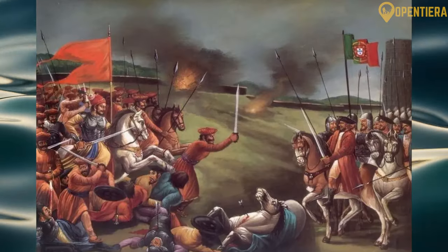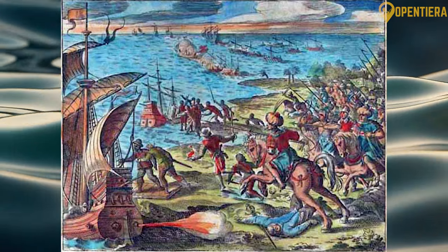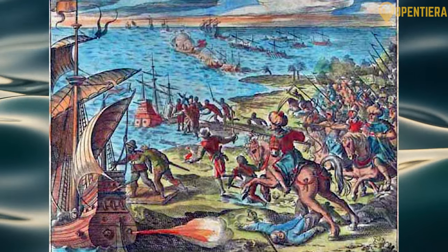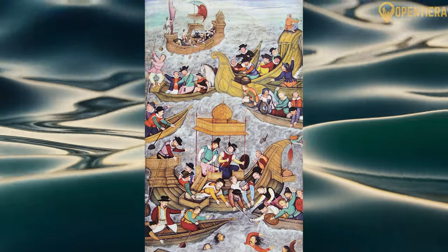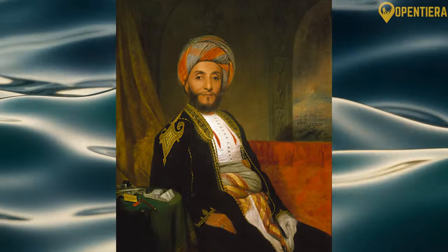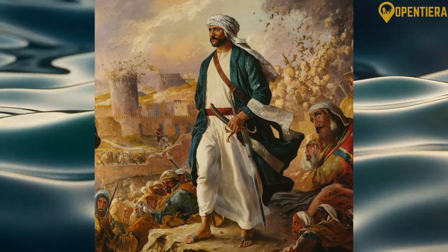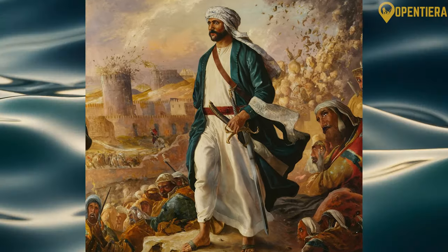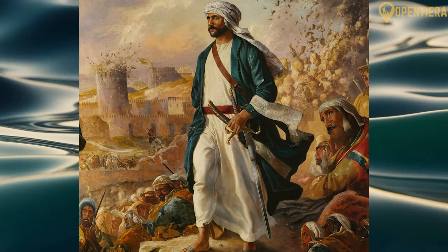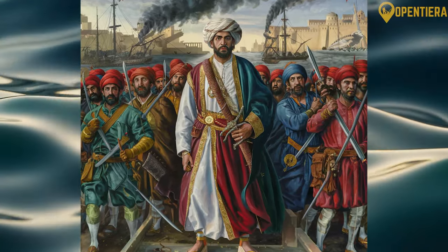The Portuguese built forts to exert their regional domination. However, they faced constant rebellion from Omanis opposed to foreign rule. In 1744, Ahmed bin Said al-Busaydi drove out the Portuguese and established Oman's Al-Busayid dynasty. This ruling family continues to hold power today, making it one of the Arab world's oldest dynasties.